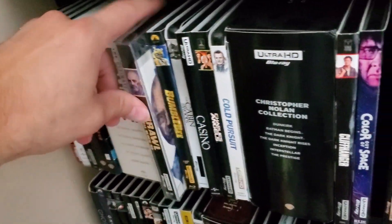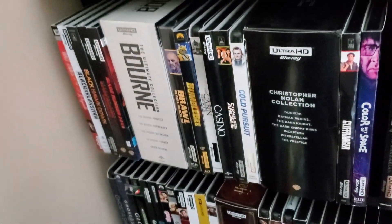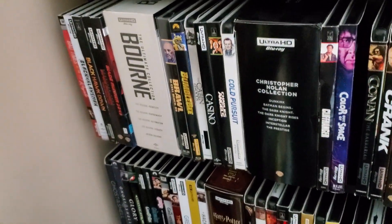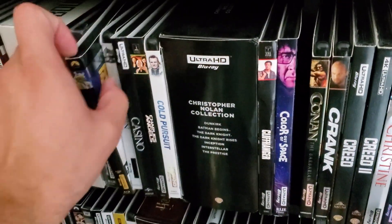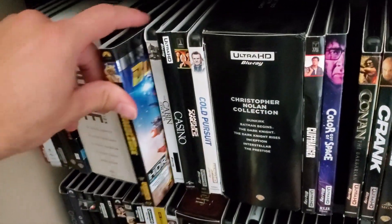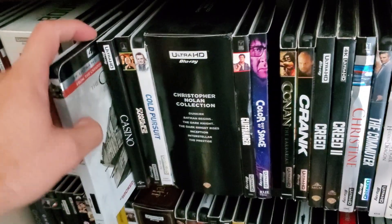The Bourne Collection, Brawl in Cell Block 99 — haven't seen this one, actually just recently picked up. The slipcover became kind of hard to find and someone was selling it, so I pulled the trigger — kind of excited to watch it. Bumblebee — it's an okay movie, but Transformers really kind of went downhill for me.